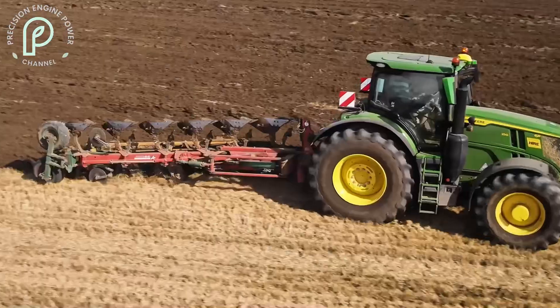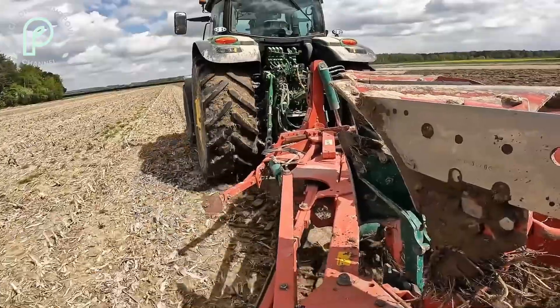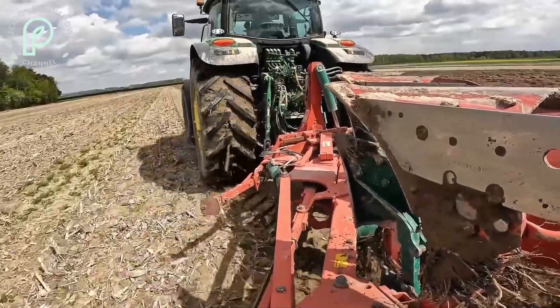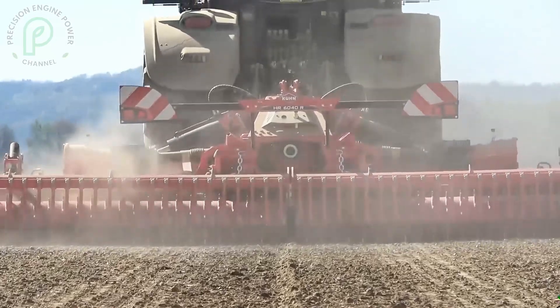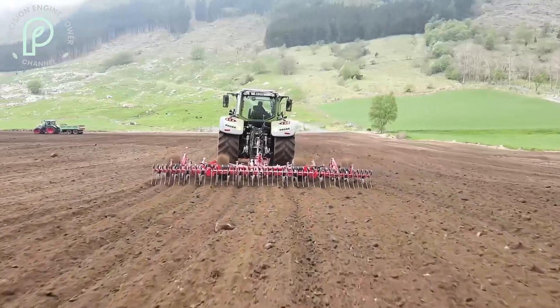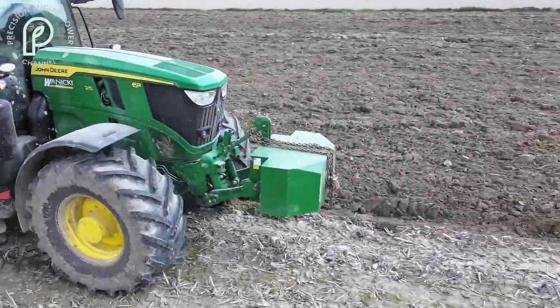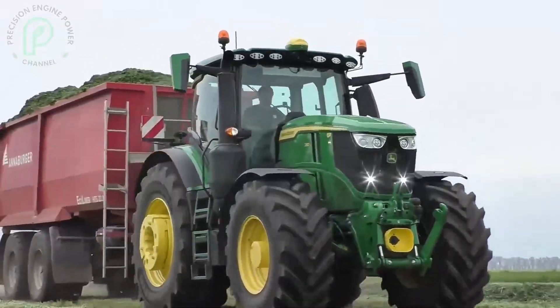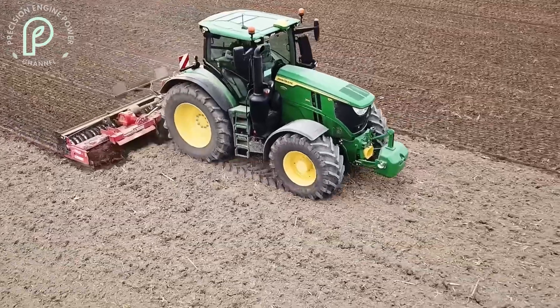Hello everyone, and welcome to today's video. In this episode, we're diving deep into one of the most advanced tractors in modern agriculture, the John Deere 6R250. If you're a farmer or an enthusiast who values both power and precision in farming equipment, then you're in the right place. The John Deere 6R250 has quickly become a top choice for farmers worldwide, thanks to its cutting-edge features and unparalleled reliability.